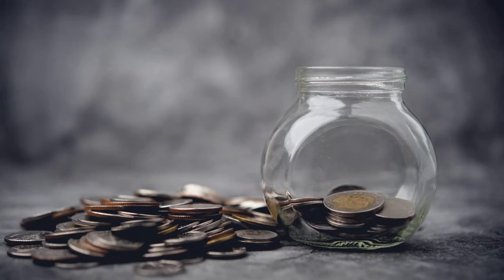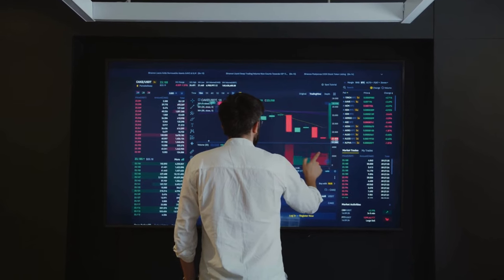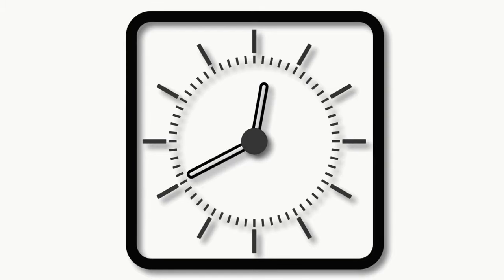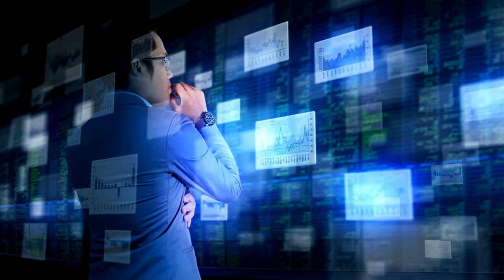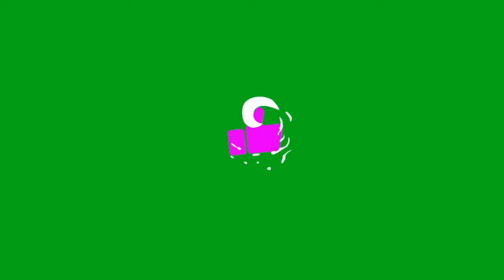It's important to monitor your investments regularly — keep an eye on the companies you've invested in and their dividend policies. Remember, making a hundred dollars a month in dividends won't happen overnight. It takes time, patience, and a bit of strategy. Start small, and as you learn and grow your portfolio, you can increase your investments.